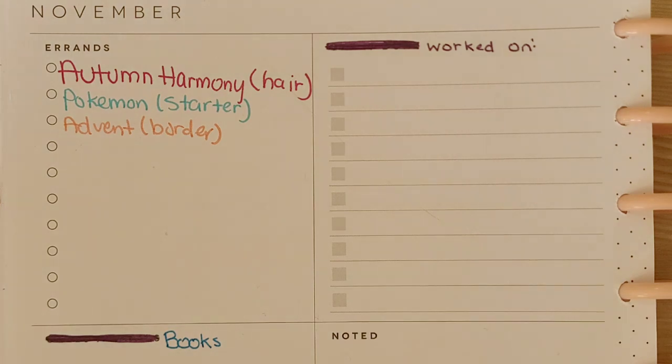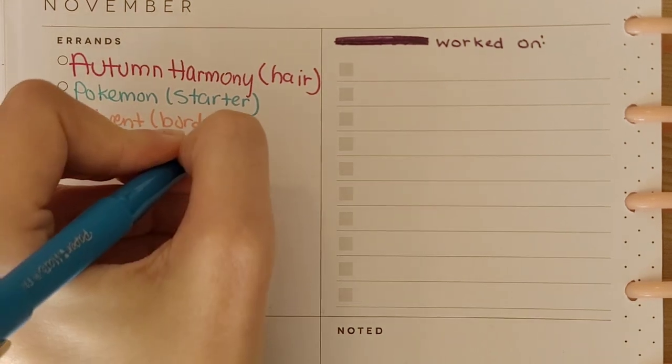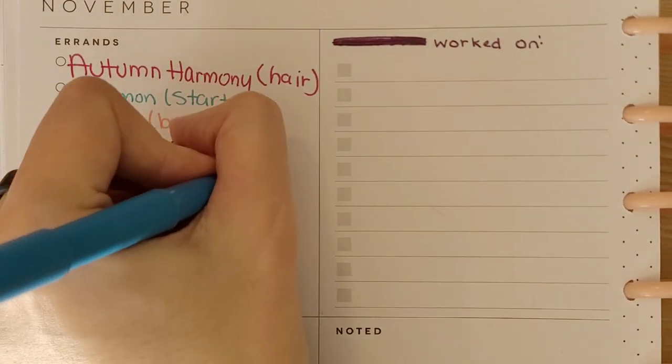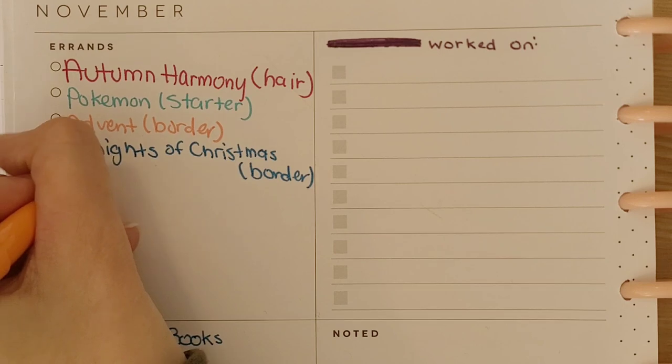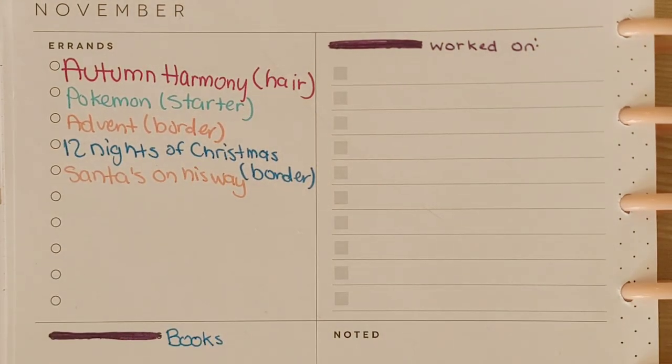I'm also going to work on the advent that I'm doing and try to do more on the border. The border is pretty easy to stitch because it's just that one DMC color, and I know how big each box is so I can stitch it without really needing to look at the pattern. I'm also going to keep working on the Twelve Nights of Christmas — I need to stitch more on the border because I want to be able to start the movies as they come out. And then I will also keep working on Santa's On His Way.